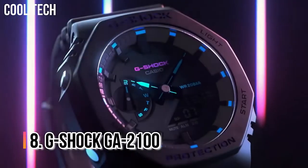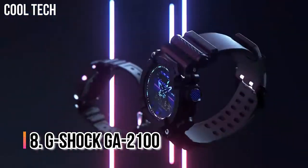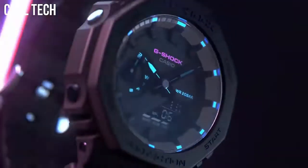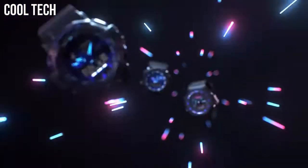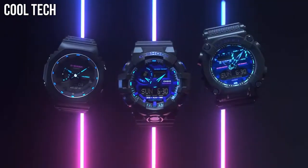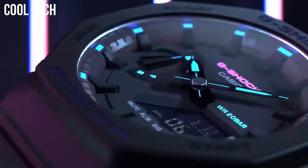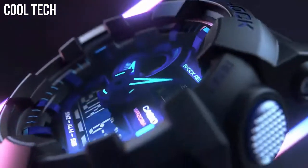Number 8: G-Shock GA-2100. This is one of G-Shock's most successful new series. The design is inspired by the octagonal bezel, case, and band of the original G-Shock, but with a round analog digital display. Case diameter: 45.4 millimeters. Case thickness: 11.8 millimeters. Band width: 22 millimeters.